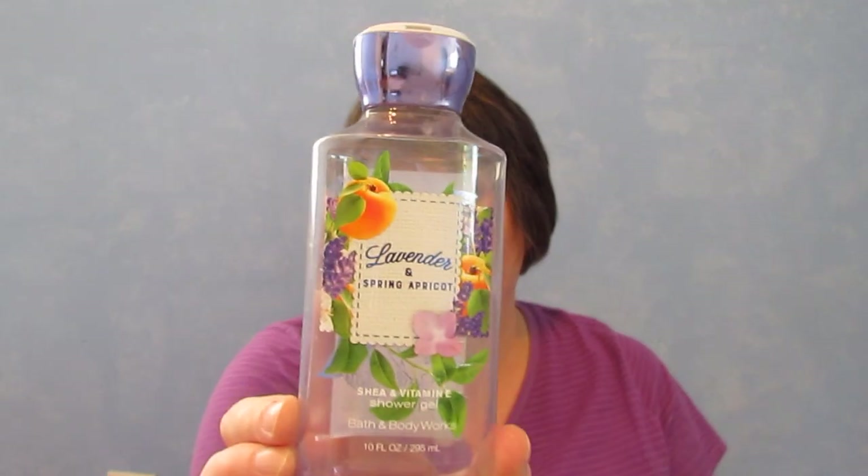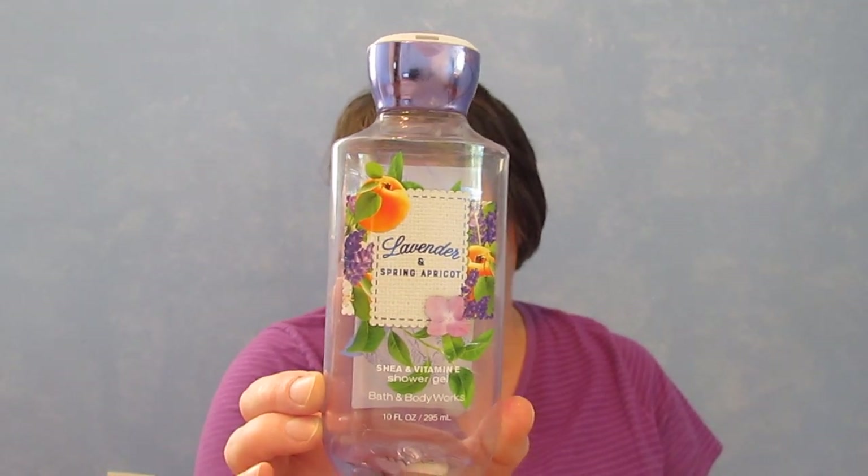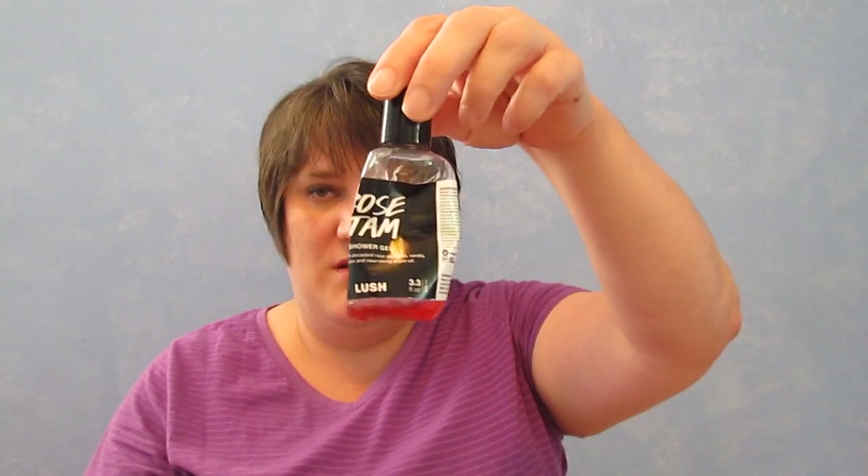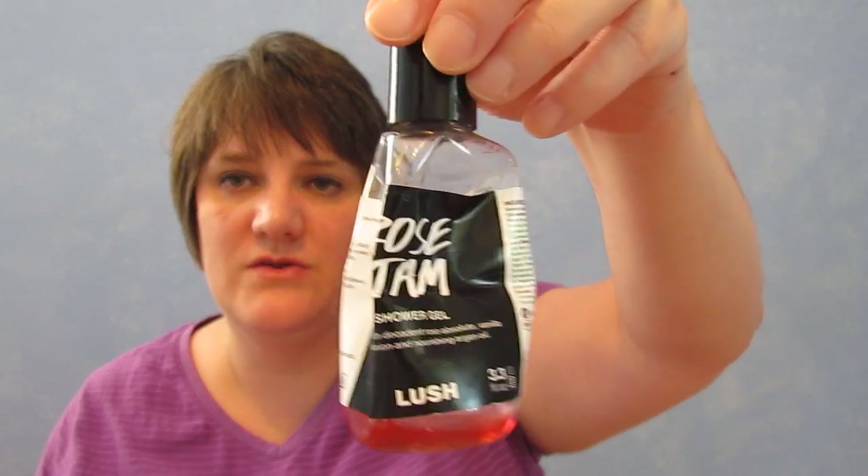Here are some of the body washes I used up this month. I used up a Lavender and Spring Apricot — I love this, it was from last spring and I haven't seen it back, but I'd definitely get it again. I also used up a Twilight Shower Gel small one, and some Rose Jam Shower Gel. I would get the Rose Jam again, and if I could find the Lavender and Spring Apricot I'd get that too.